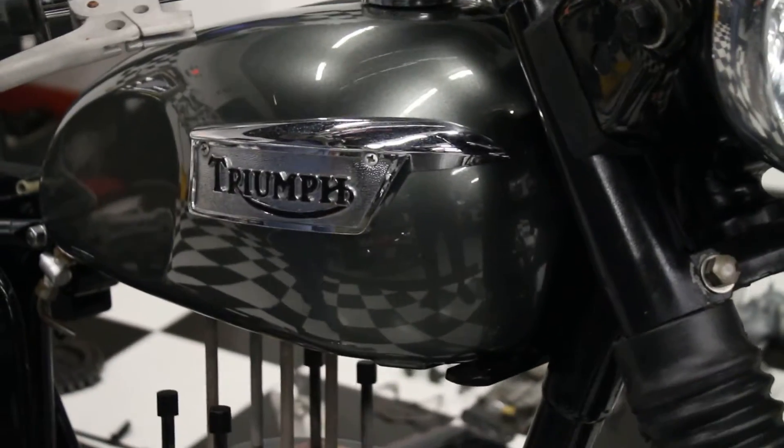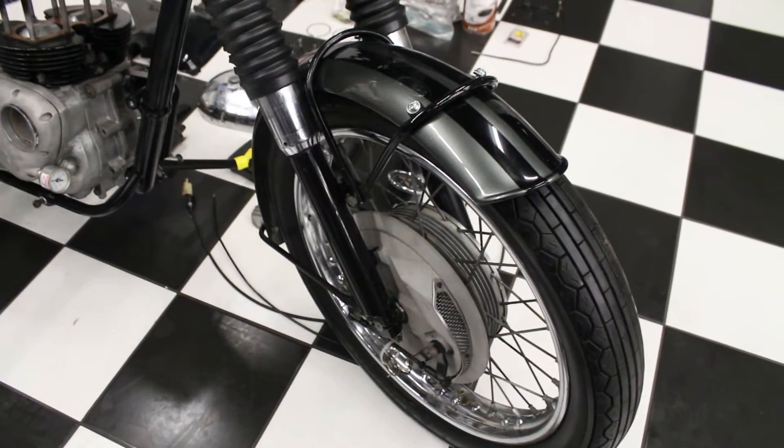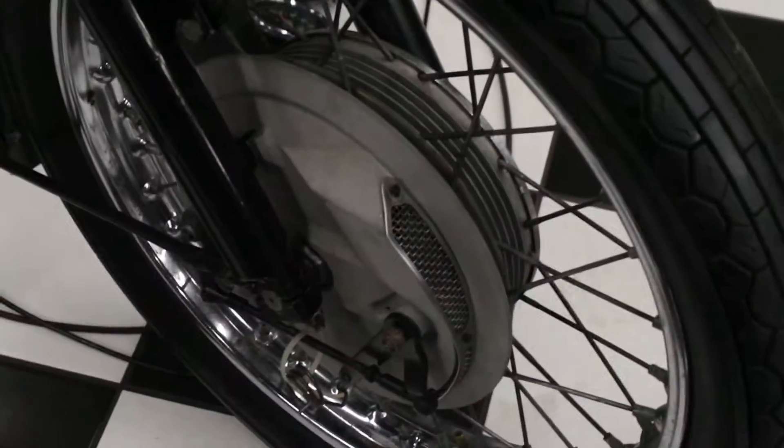The front end was all rebuilt. The tires are very low mileage — they look like they've got less than 500 miles on them. Correct Continental tires, front and rear.